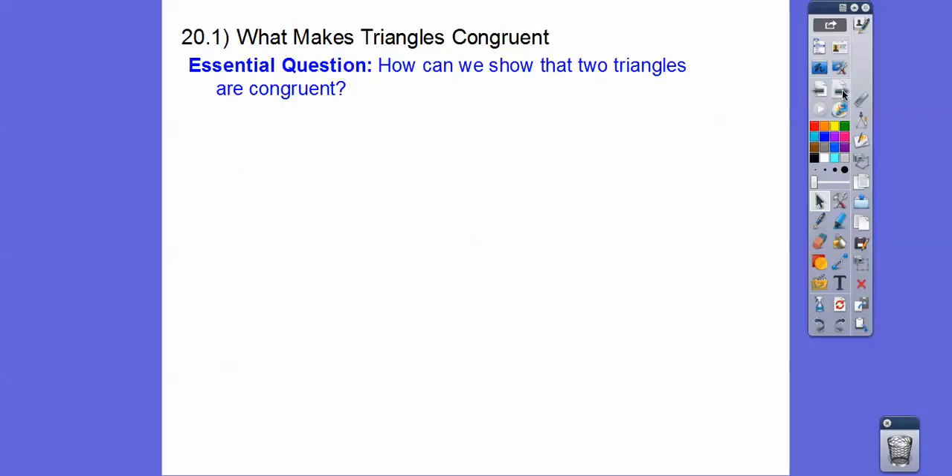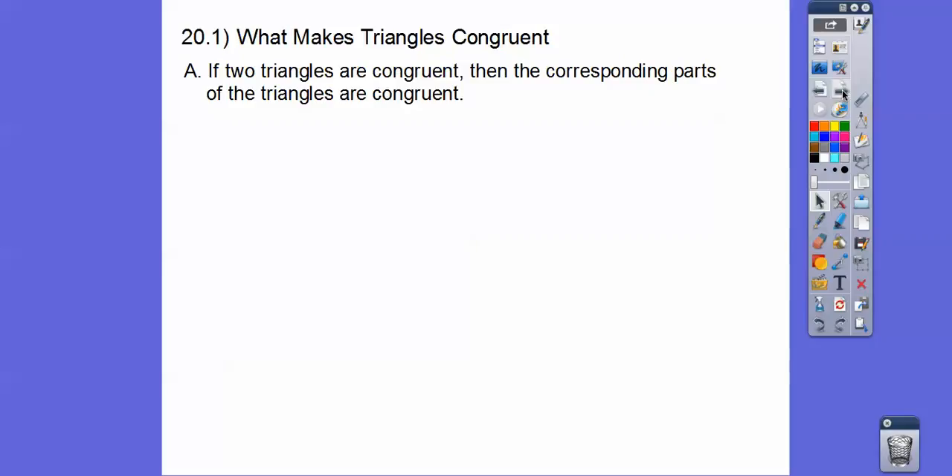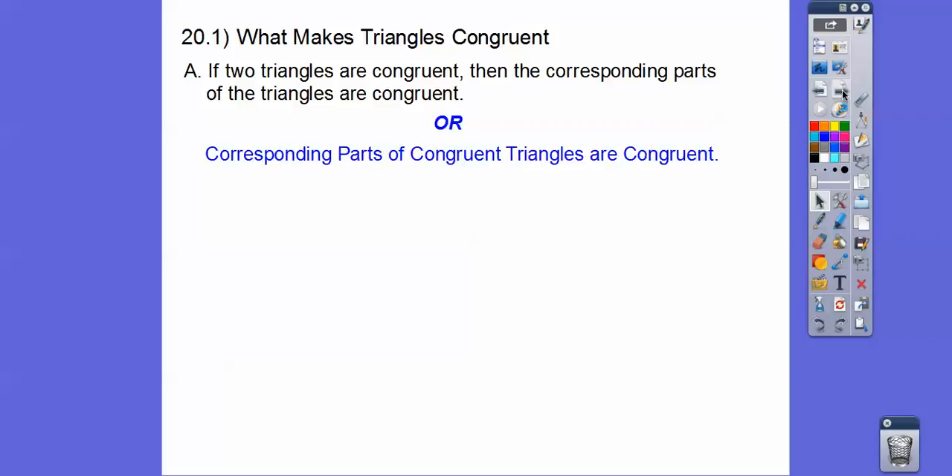There's our question right there: how can we show that two triangles are congruent? So if two triangles are congruent, then all the corresponding parts of the triangles are congruent. Or we can say corresponding parts of congruent triangles are congruent.